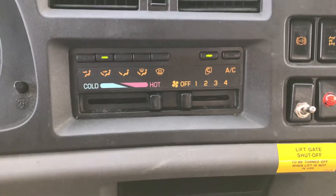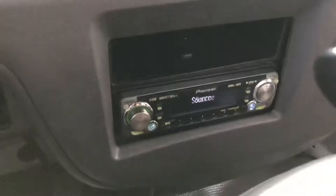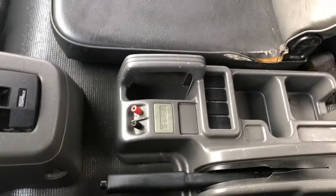This thing runs and drives good — I just drove it today and everything is functioning the way it should. It has air conditioning, heat, and an aftermarket radio. There's an emergency brake here as well.